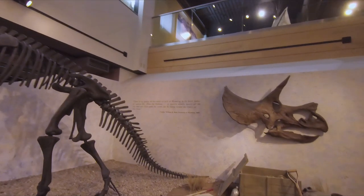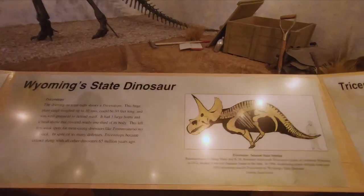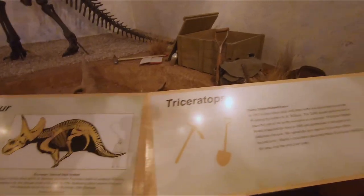On the wall here we have the Triceratops. That is Wyoming's state dinosaur. Yes, Wyoming has a state dinosaur and that is the Triceratops.